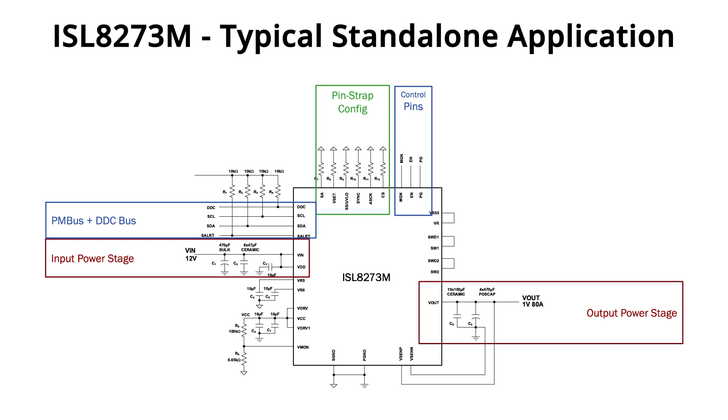For advanced power management features such as sequencing, advanced fault management, and real-time monitoring and system optimization, communication with the ISL8273M through the PMBus is necessary.